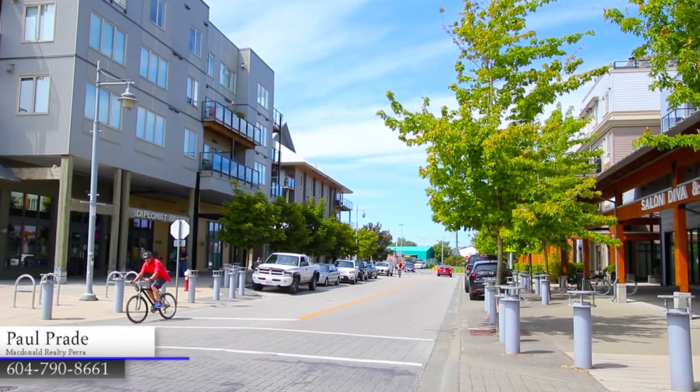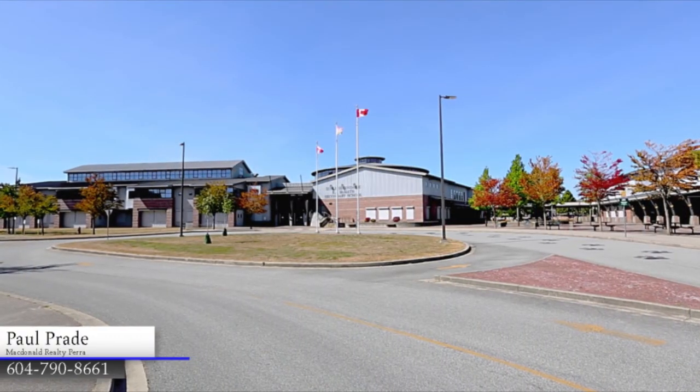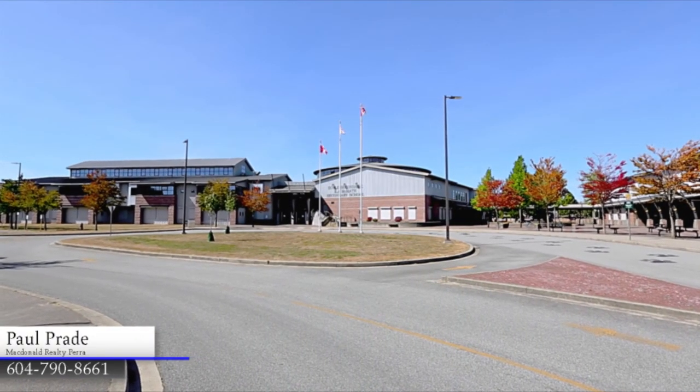You're also steps away from local eateries and cafes in your neighbourhood. This home is in the catchment for McMath Secondary School and Homma Elementary.